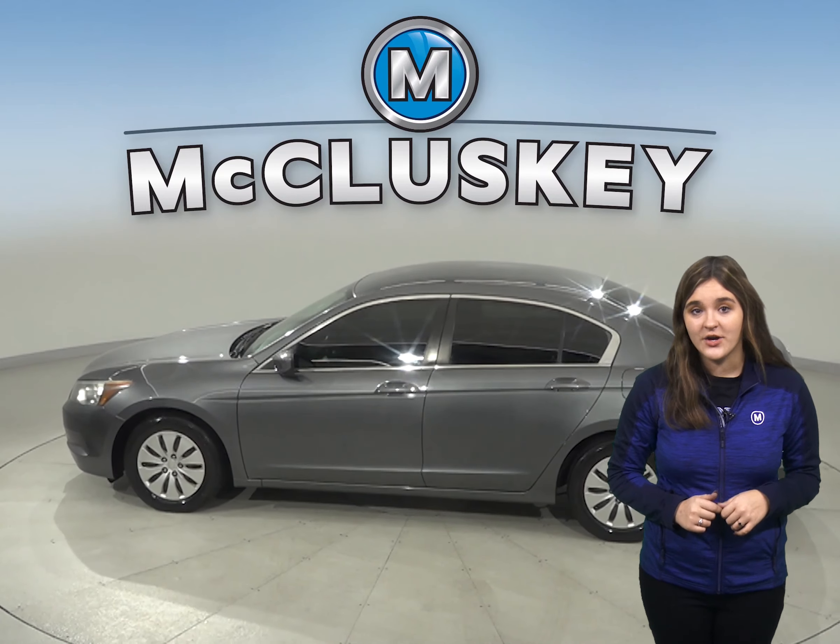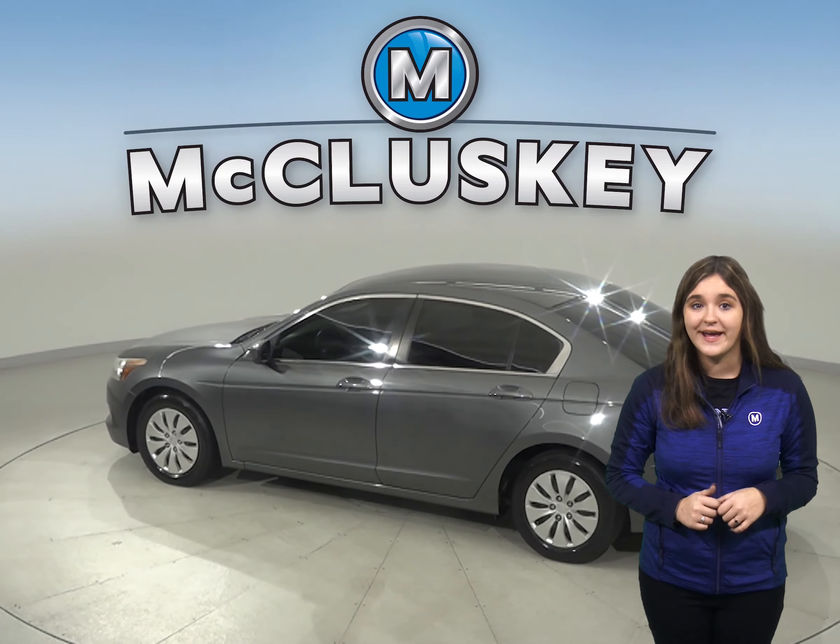You will also have air conditioning, cruise control, power steering, and power windows.